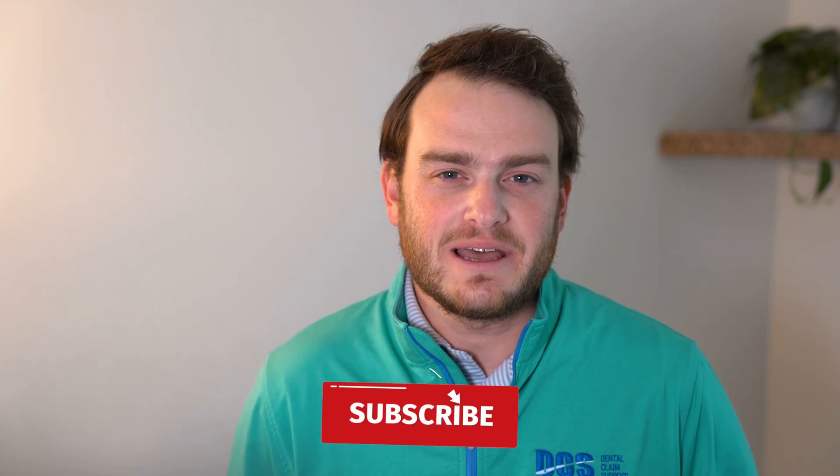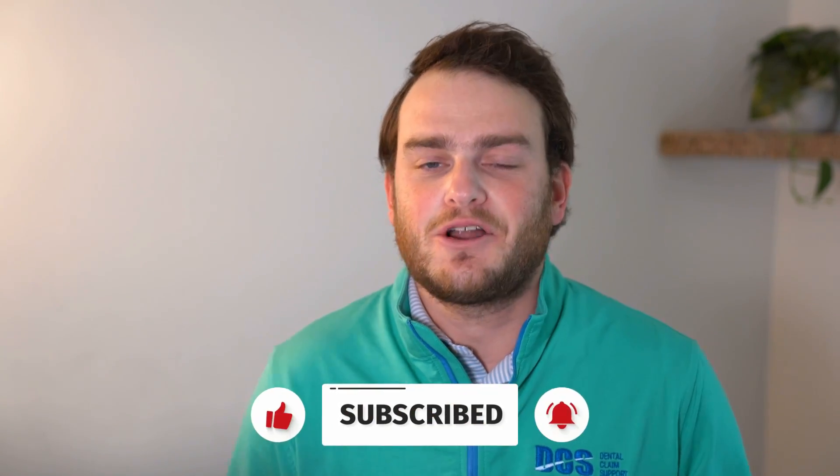Thanks for watching, and as always, hit that like button and subscribe if you're new so you don't miss out on any new videos.